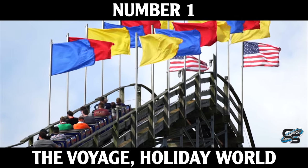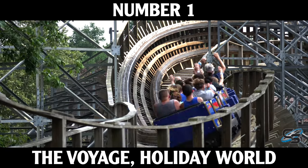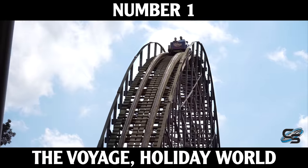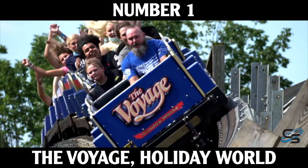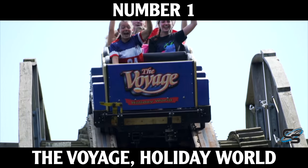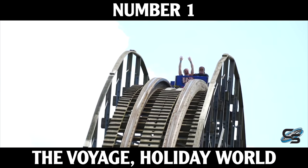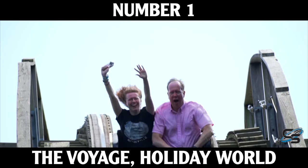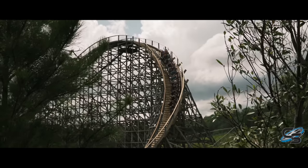And at number one — which shouldn't surprise too many people — it is The Voyage at Holiday World. I cannot believe this ride exists. It is so unbelievably insane, almost borderline too much: over 6,000 feet of track flying through the woods of Indiana. The ride feels like a hyper coaster but is more extreme than most steel coasters. The first half delivers giant airtime hills, the second half crazy low-to-the-ground bank turns. I firmly stand that it is the greatest night ride in the world — you cannot see anything. It is by far the best thing Gravity Group has ever done.